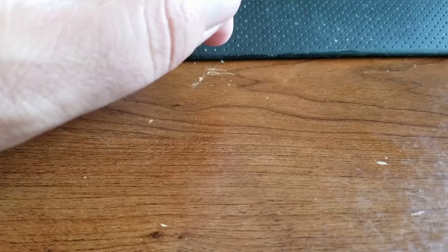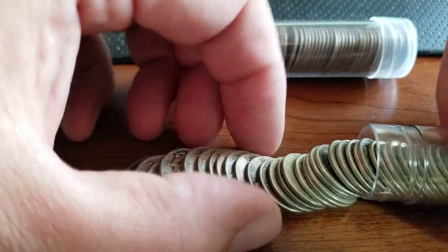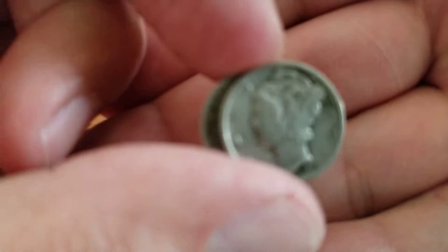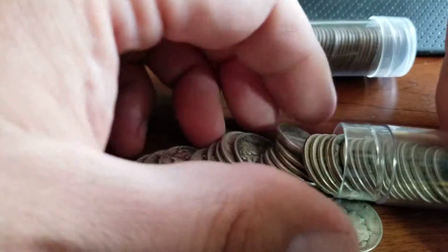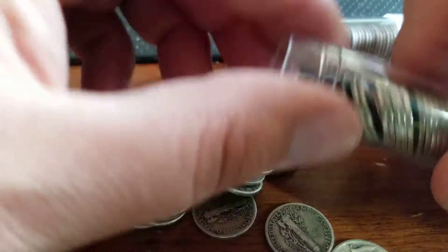I did pick up two rolls — these are all Mercury dimes. I got them just above spot. This first roll is pretty much all commons, mostly 1940s with a few 1930s mixed in. For the price — just a little hair above spot — that goes right into the stack.